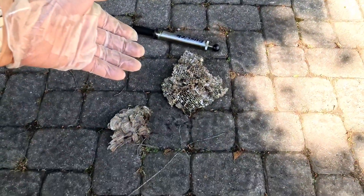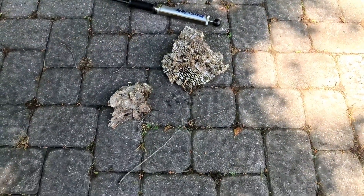That concludes the service. When I do my job, especially with a hornet hive, I make sure it's knocked down. But in this case it's too high. I got the hive, but it's too high, so I'm going to do a cleanup.